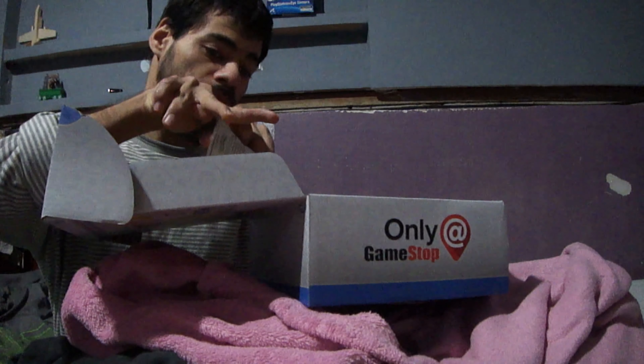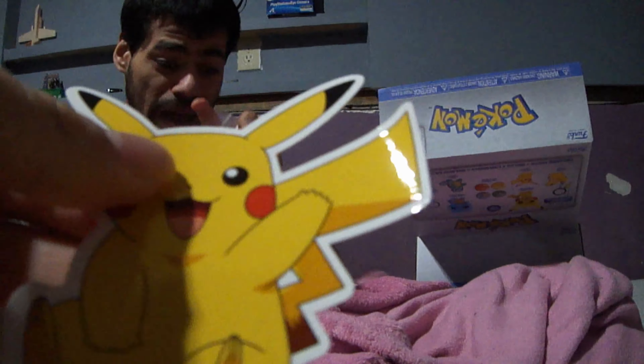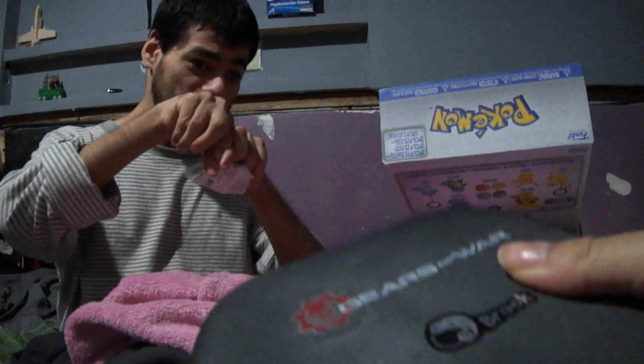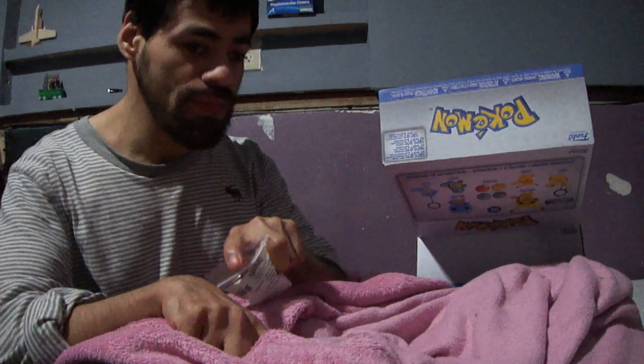Let Angel open that one while I open the stickers. These are real stickers — they're from the 90s style. Rip it open, make sure you get the bag. It's a plastic bag. We got a Pikachu sticker — I don't know what we're gonna do with these because they're big, and we can't put them in the bag where we keep most of our stickers. And then there's a Squirtle sticker over here.